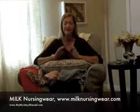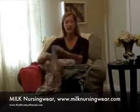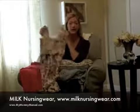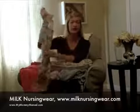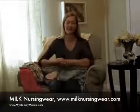Happy nursing, everybody. Find yourself a great line of nursing clothes — I love this line from Milk and I'm going to put a link if you want to check out these exact items or some of the other items they have. Take care, hope these tips help you. Bye-bye.